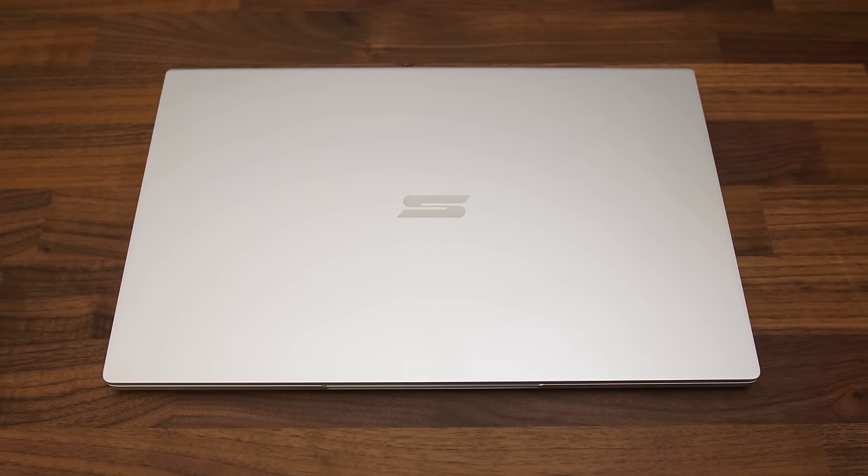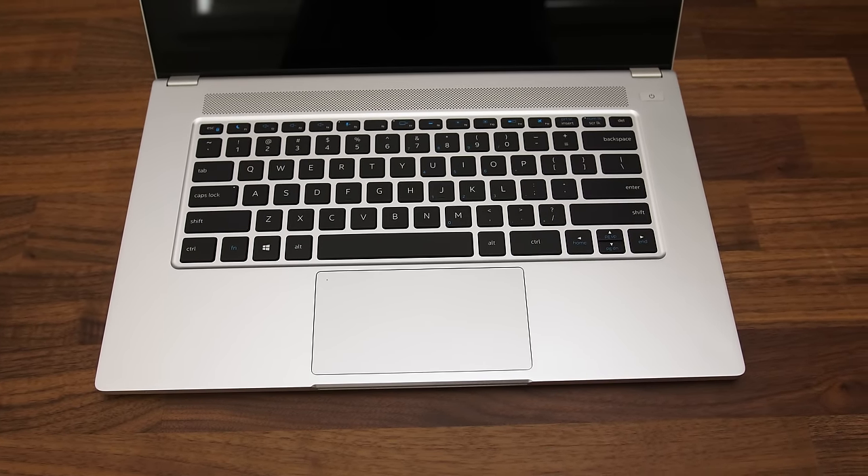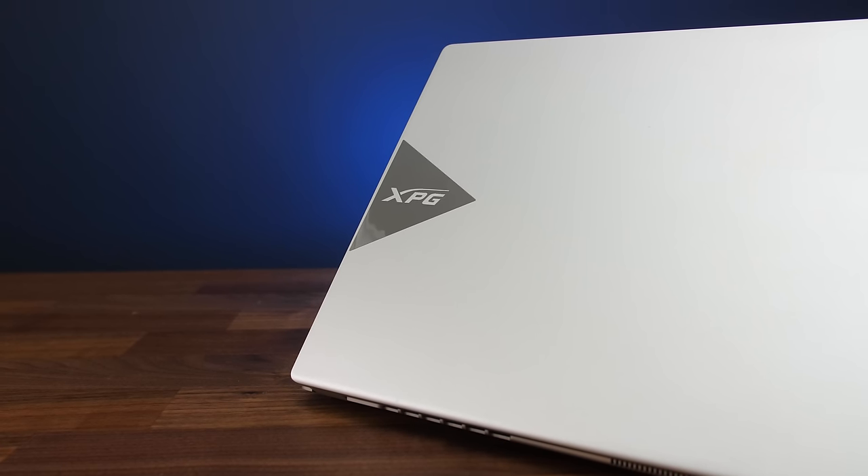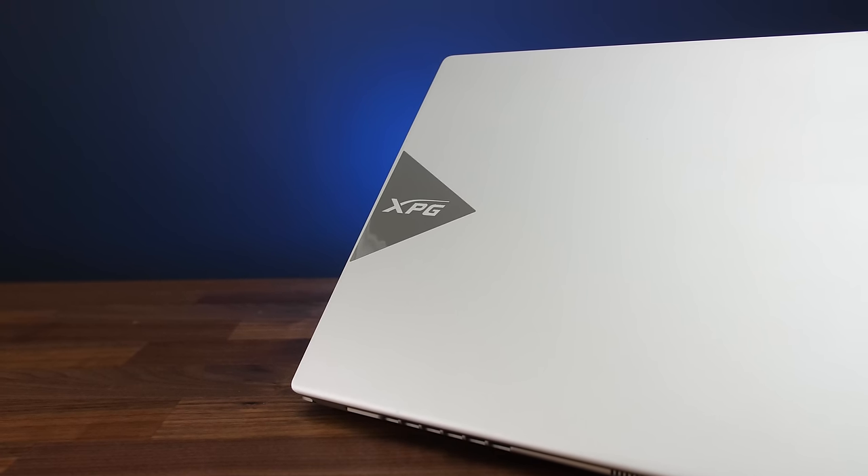It's all aluminum with a silver finish, both on the lid, interior, and bottom panel. The metal build feels nice and there weren't any sharp corners or edges. The ADATA one is slightly different in that it's got more obvious branding on the lid — it appears to be a reflective sticker.